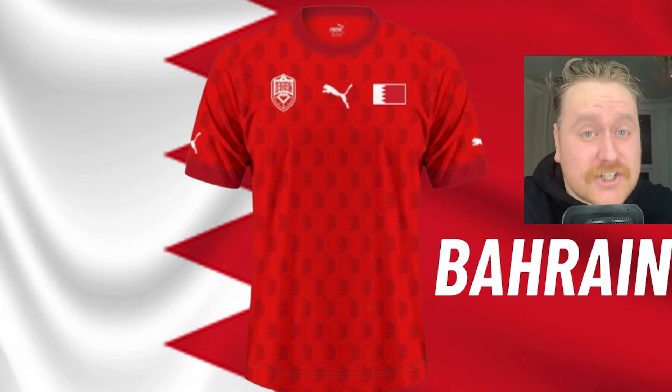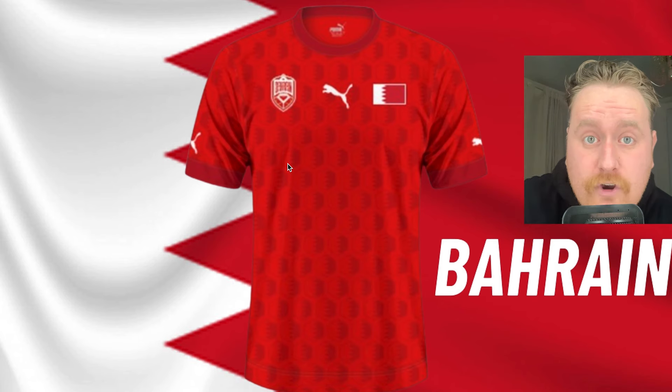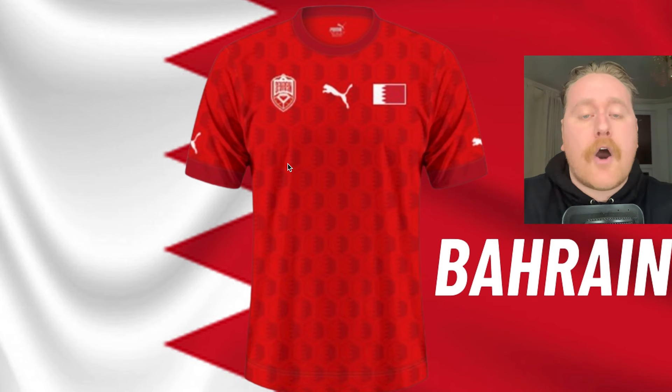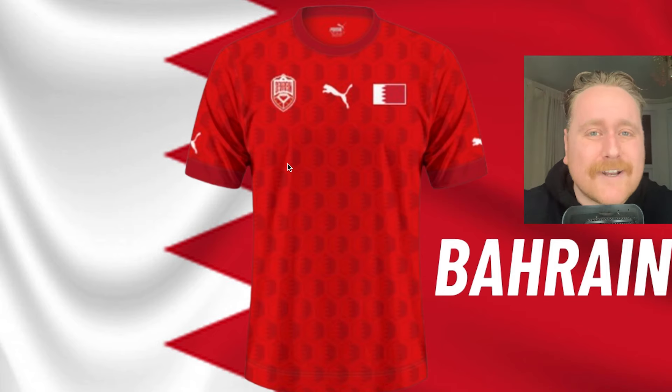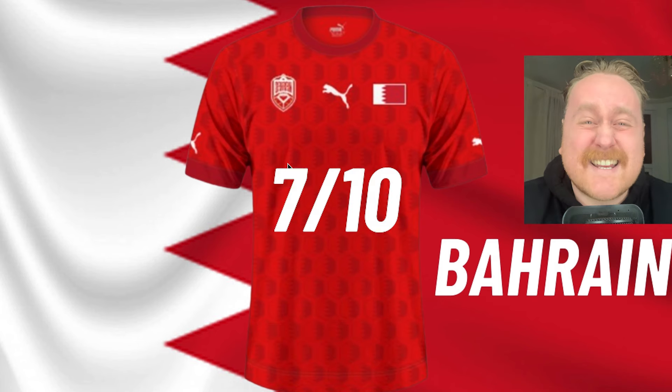Bahrain. I actually don't mind this, to be honest with you, mate. The nice little pattern in the middle as well. I love the fact that they've got the national flag on one side and, of course, the Bahrain national football team on the other one. I thought the middle looked a bit too bare, but what you've got to remember is a number is going to go in that position. I'm giving this 7 out of 10.